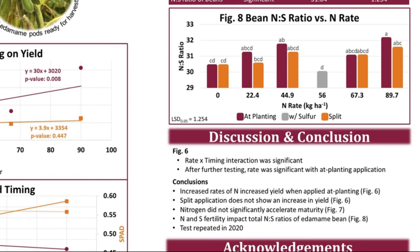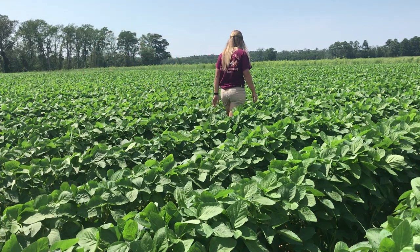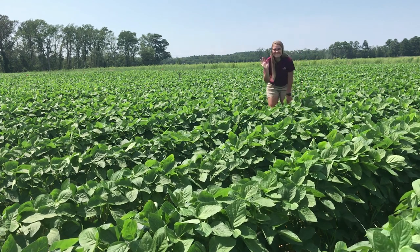In conclusion, increased rates of nitrogen increased yield when applied at planting, while split application did not show an increase in yield. We did not see evidence that nitrogen significantly accelerated maturity. Nitrogen and sulfur fertility did impact total nitrogen to sulfur ratios of the edamame bean. There are many interactions occurring in the soil that may give yield results and lead to increased plant health. We are repeating this test in 2020 and hope to gain more valuable information on edamame soil fertility and plant nutrition.